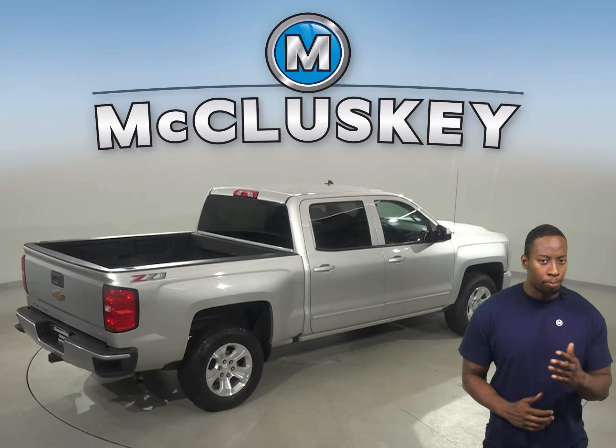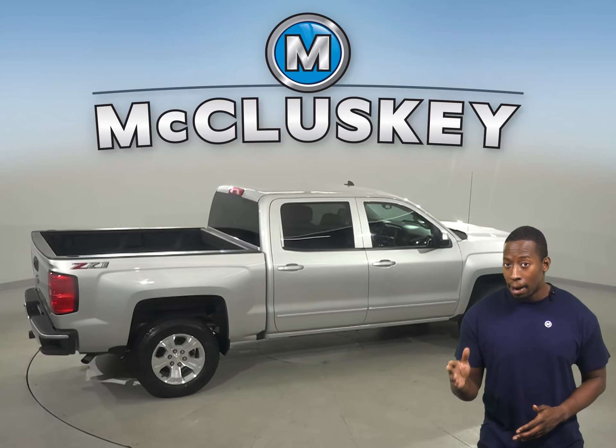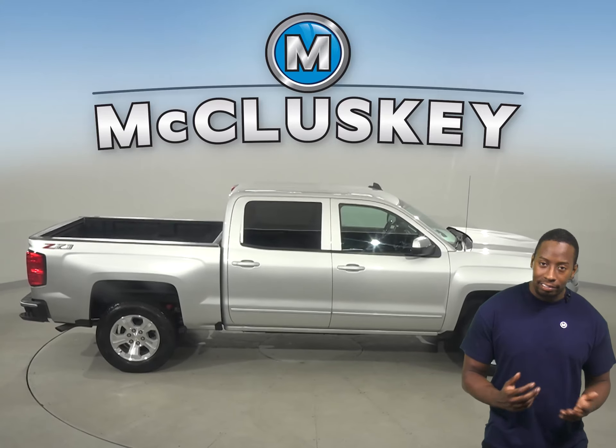For audio and navigation, you'll have a premium sound system, Chevrolet's MyLink, and an MP3 system.